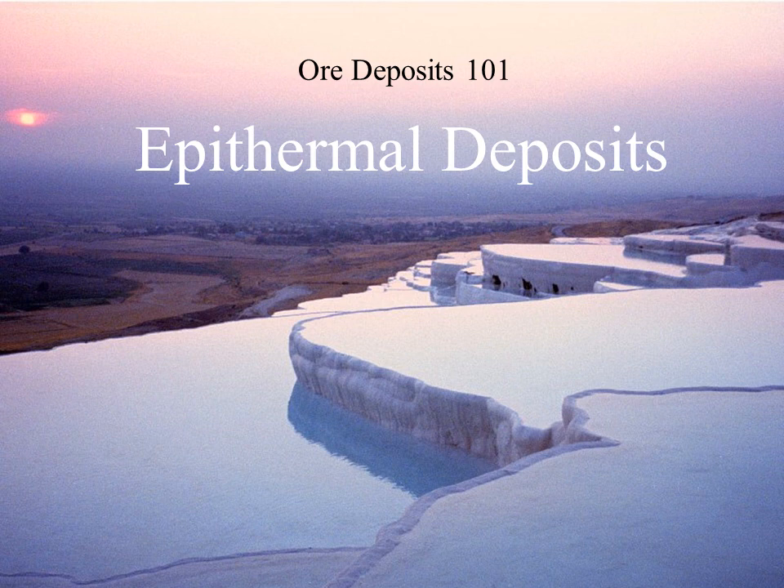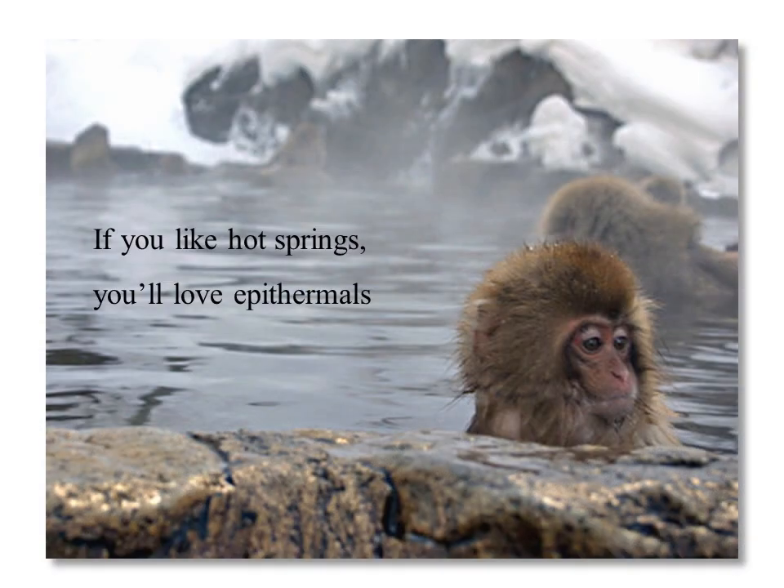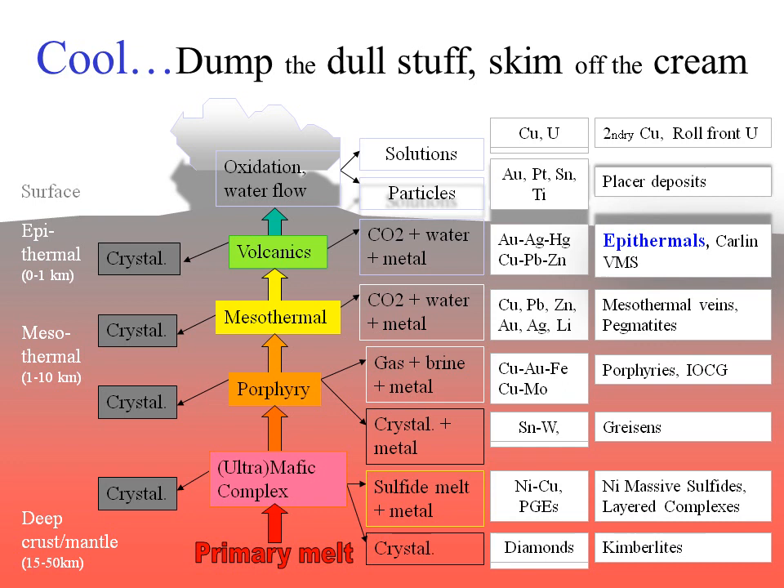Epithermals are a fascinating group of deposits as you can virtually see them forming today simply by visiting hot springs like those at Yellowstone in Wyoming or Rotorua in New Zealand. This photo is the Pamukkale low sulfidation hot springs in Turkey with their beautiful white sinter terraces. If you like hot springs, you'll love epithermals.